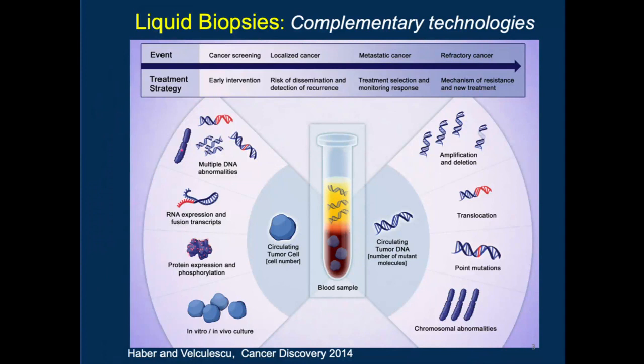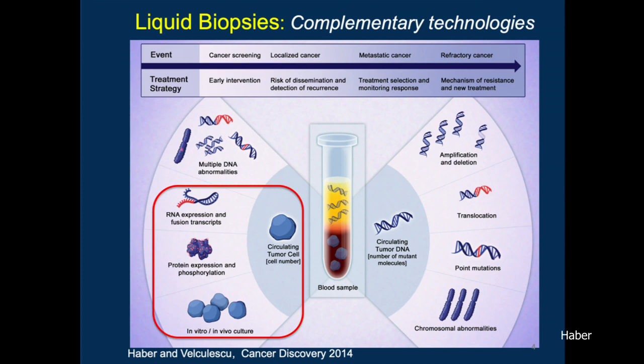The world of liquid biopsies is illustrated here, and basically liquid biopsies can do just about anything that you ever want. Most of the past few years, we've seen a lot of work on circulating plasma DNA focused primarily on DNA mutations and abnormalities in cancer, and what I'll focus on for this talk are the kinds of things that you can't do with circulating DNA — namely looking at RNA transcripts, protein, as well as culture of these circulating tumor cells from the blood of patients with cancer.